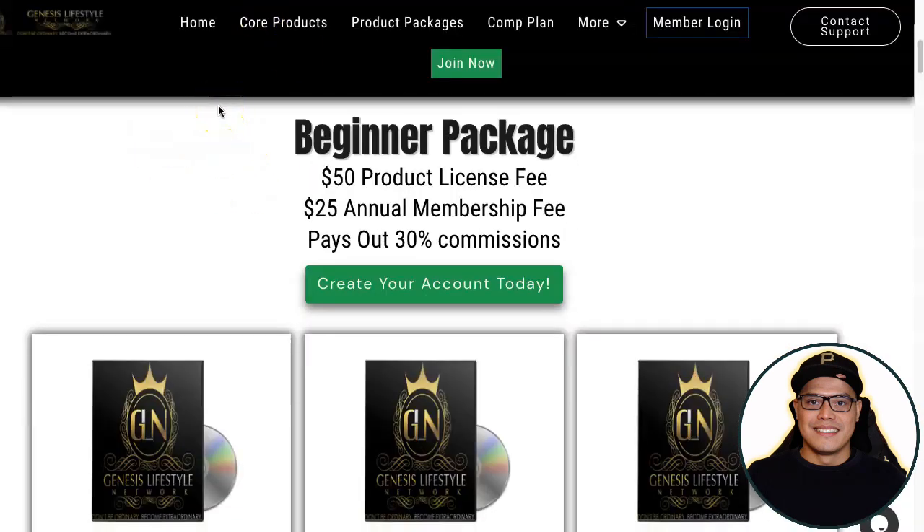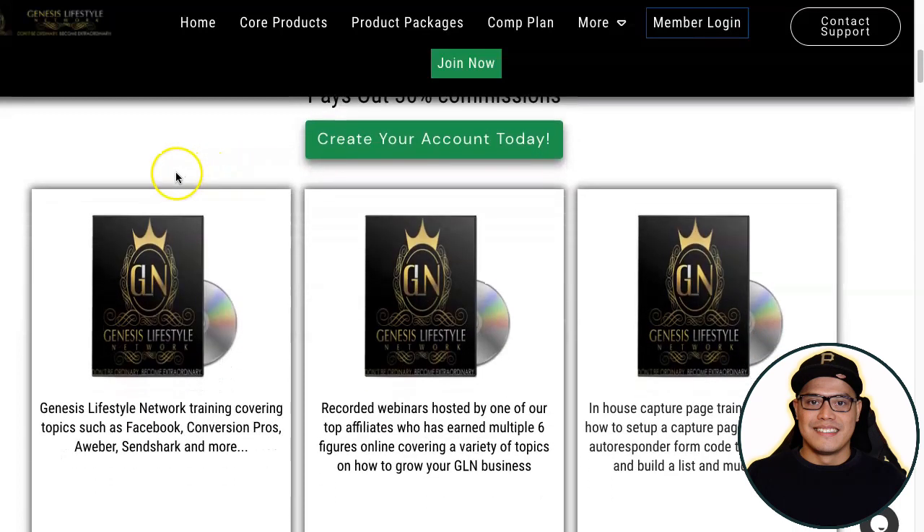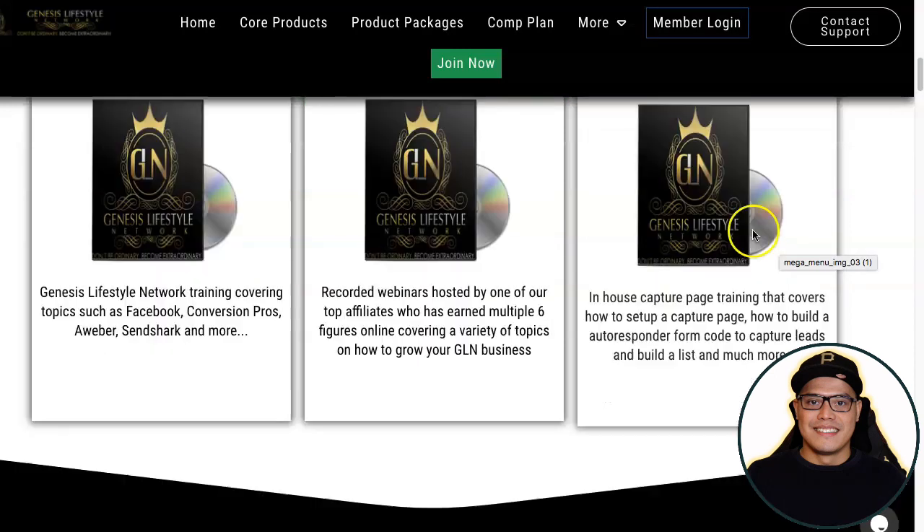For example, the Beginner Package costs a one-time payment of $50 for the product license fee and a $25 annual membership fee. When you purchase the Beginner Package you will get 30% commission on all products when you start promoting your link. As a customer, the Beginner Package includes various training videos that you will get access to.